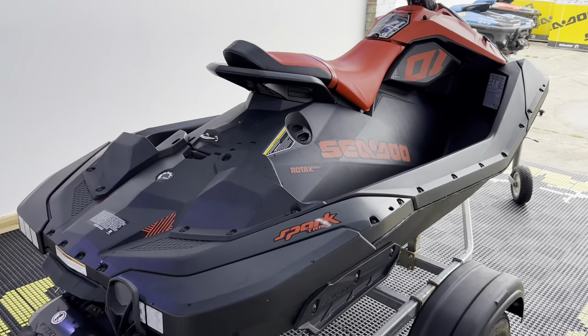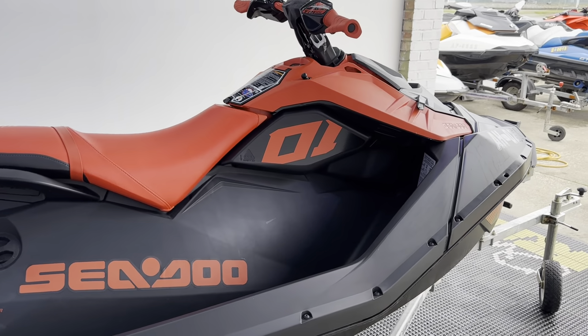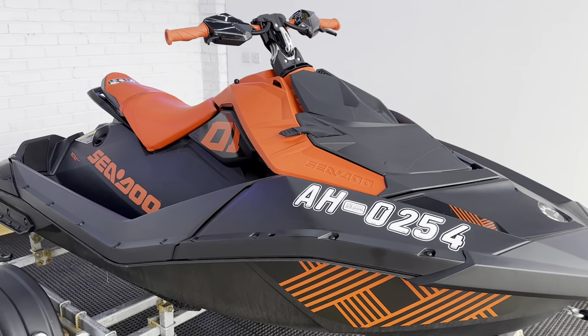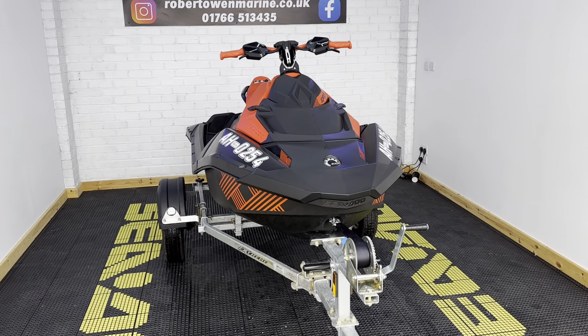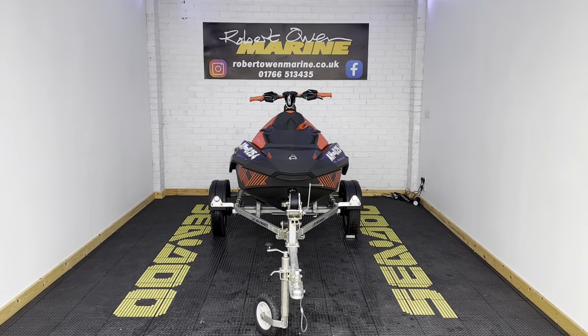So just to recap: a 2022 Spark Trixx 2-Up 90 horsepower with IBR, fully serviced, a two-year warranty, and ready to roll. Guys, any questions on this one please do get in touch, and as always, we will see you on the water.